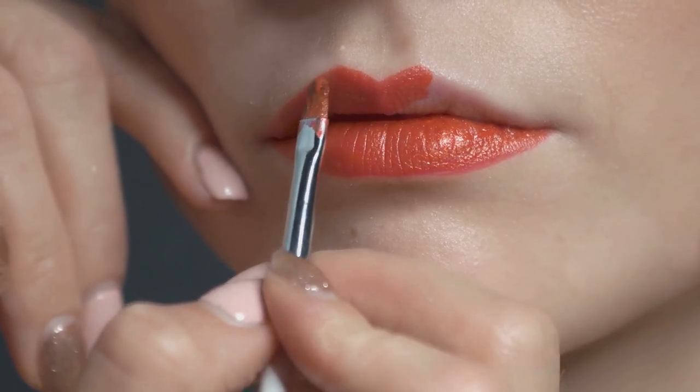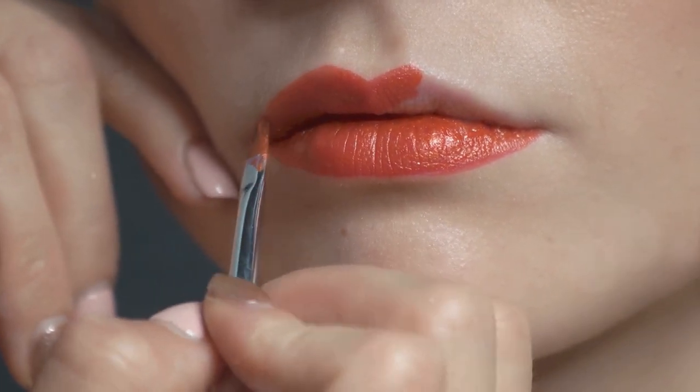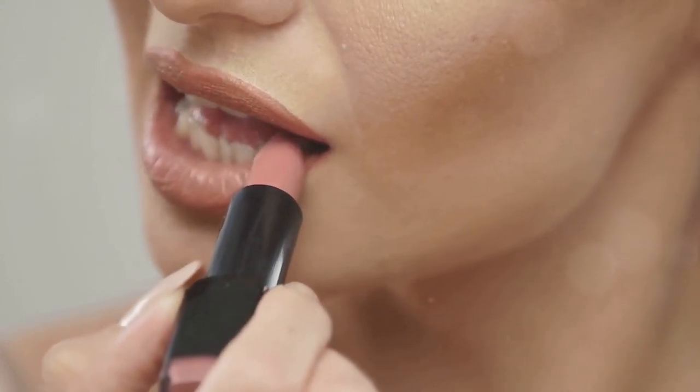Eyeliner is next on our list. It defines and enhances your eyes. The NYX Professional Makeup Epic Ink Liner is a budget-friendly option that is highly pigmented and long-lasting.